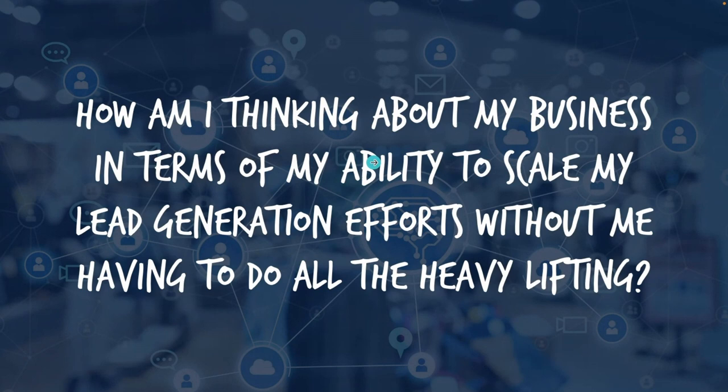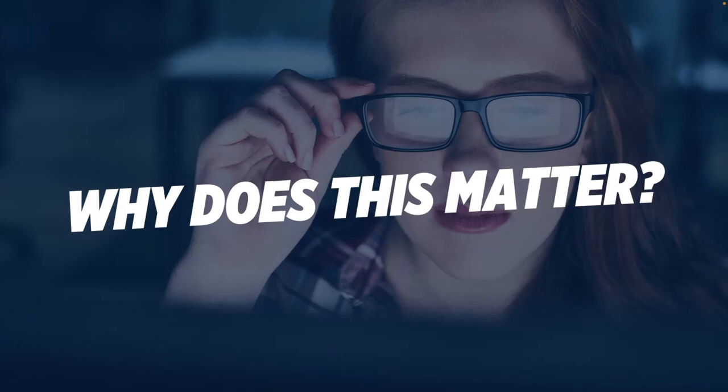The guiding question I have for you is: how are you thinking about your business in terms of your ability to scale the business or scale your lead generation efforts without you doing all of the heavy lifting? In a typical real estate agent business, they're not generating more opportunities than they could possibly service because they're not thinking about their lead generation as a system. That's really what I want to focus on today.